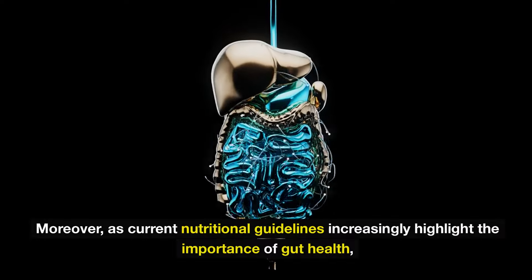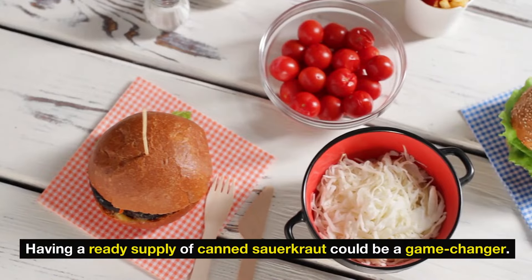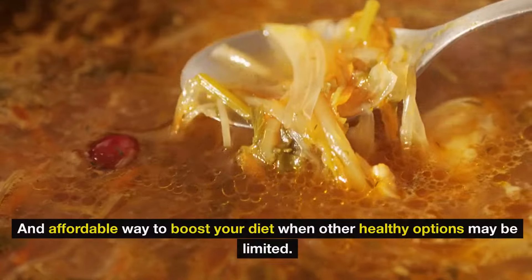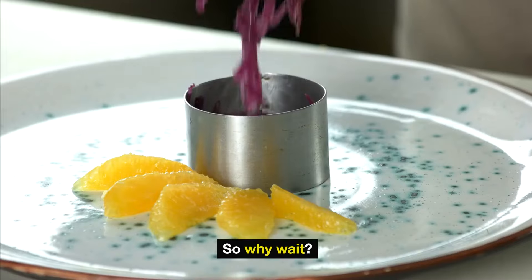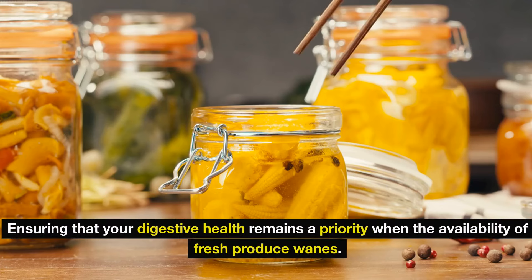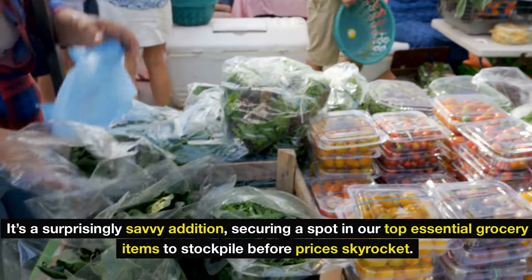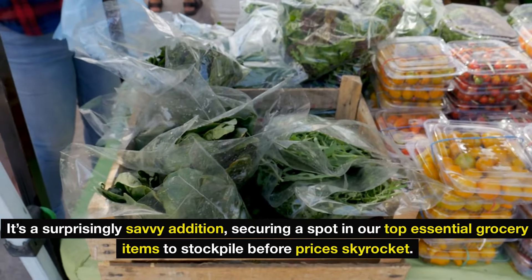Moreover, as current nutritional guidelines increasingly highlight the importance of gut health, having a ready supply of canned sauerkraut could be a game-changer. It retains its nutrients over time, offering an efficient and affordable way to boost your diet when other healthy options may be limited. Include canned sauerkraut in your stockpile now, ensuring that your digestive health remains a priority when the availability of fresh produce wanes.